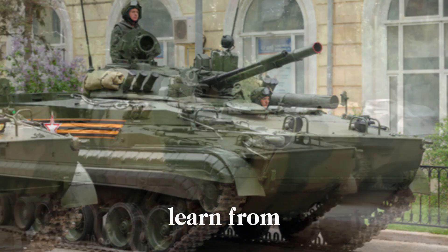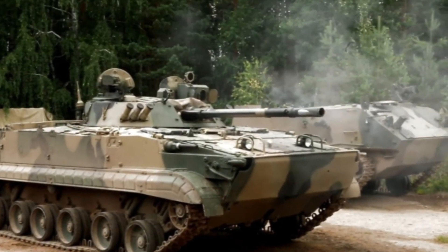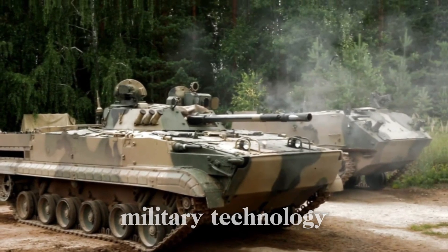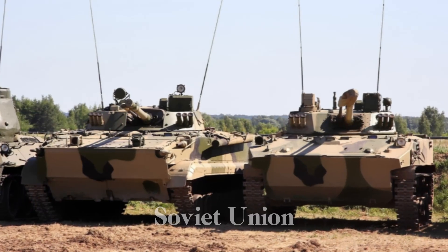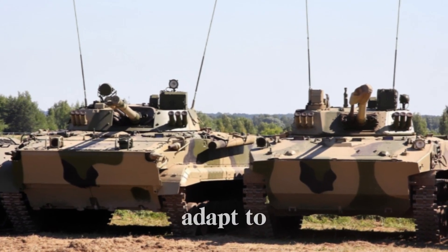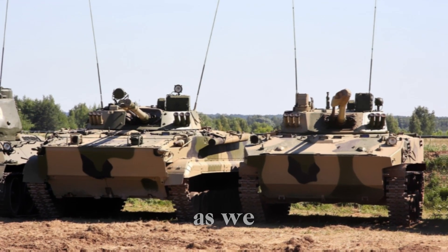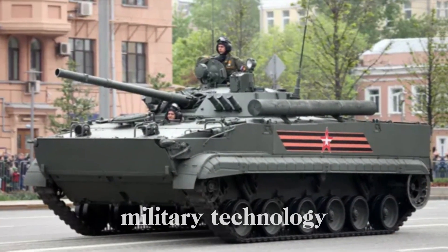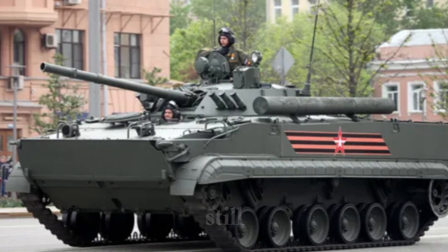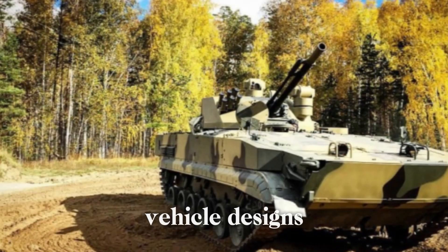What can we learn from the BMP-3's story? Perhaps it's the relentless drive for improvement that defines military technology. The engineers of the Soviet Union didn't just create a vehicle — they designed a weapon of war that could adapt to the changing face of battle. As we watch new developments in military technology today, we can't help but see echoes of the BMP series still influencing armored vehicle designs around the world.